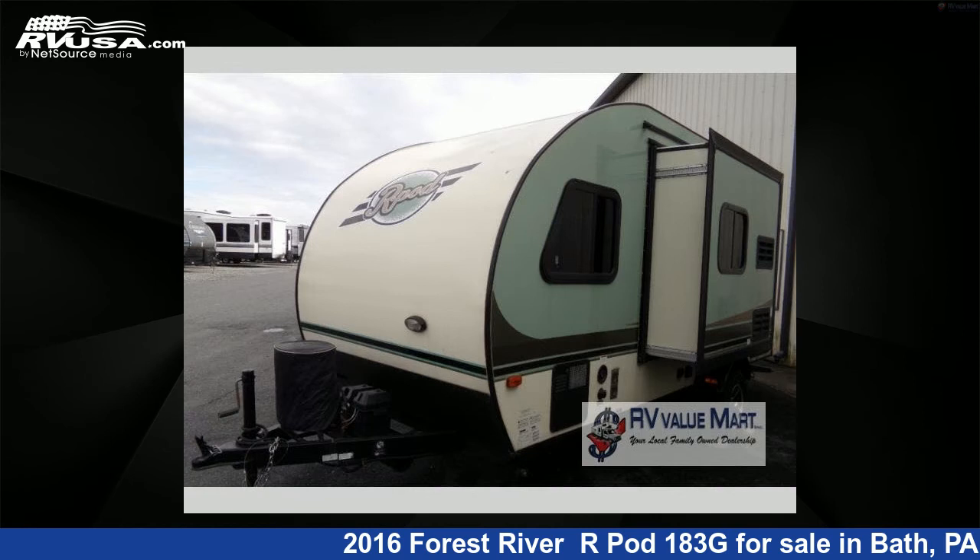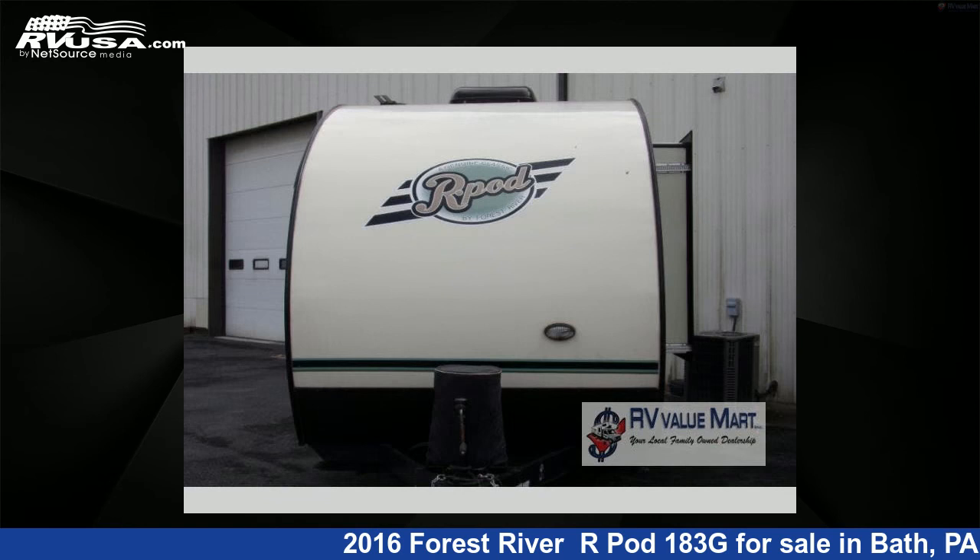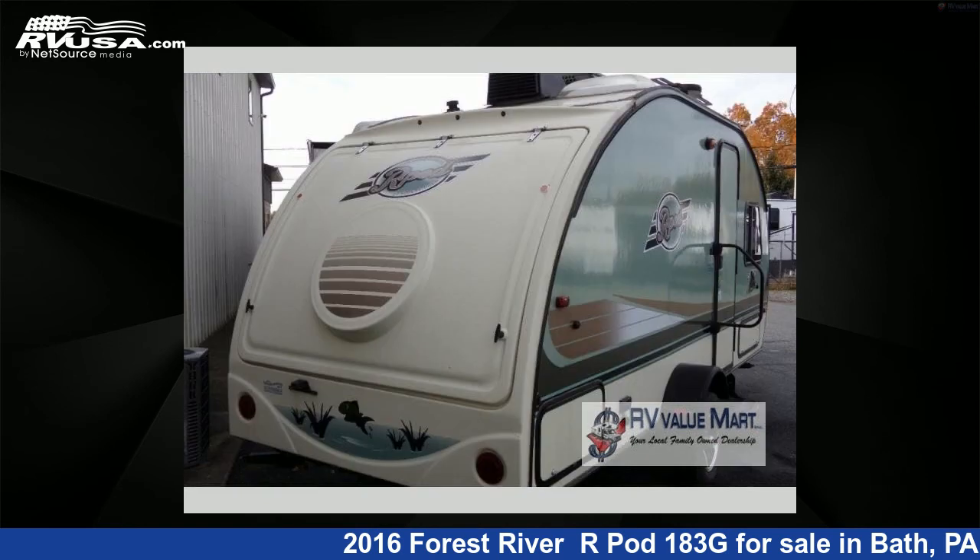This used Forest River is 20 feet 0 inches in length and features one slide-out, sleeps two, and 36 gallons fresh water capacity.